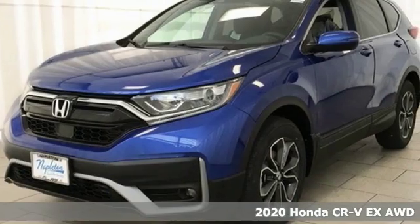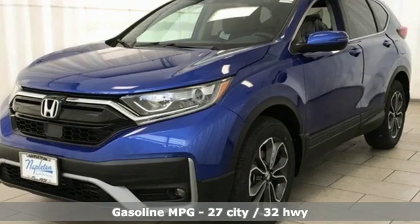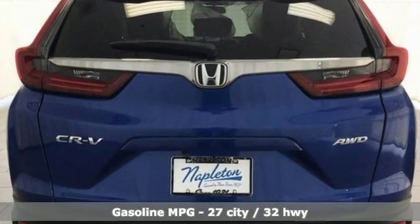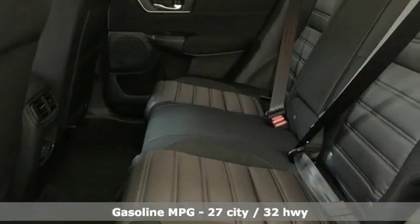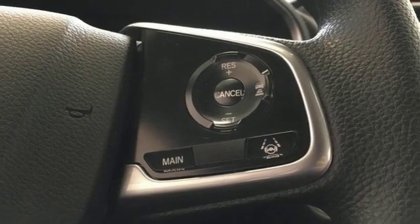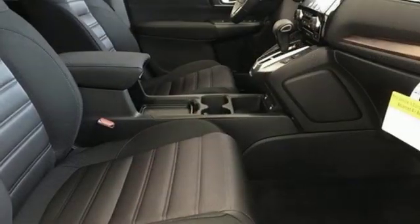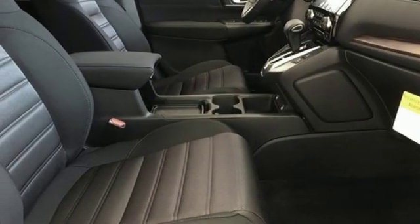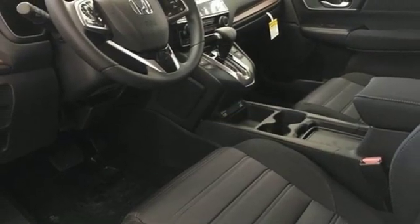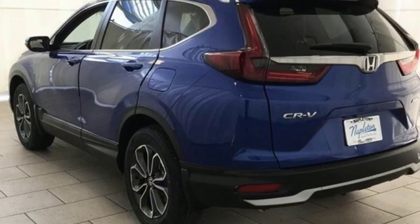It comes with all the amenities you need: streaming audio, power heated mirrors, dual zone climate control, digital instrument gauges, doors and push-button start proximity key, front heated bucket seats, intercooled turbo inline four-cylinder engine, power sliding and tilting sunroof, gas pressurized shocks, and continuously variable automatic transmission.